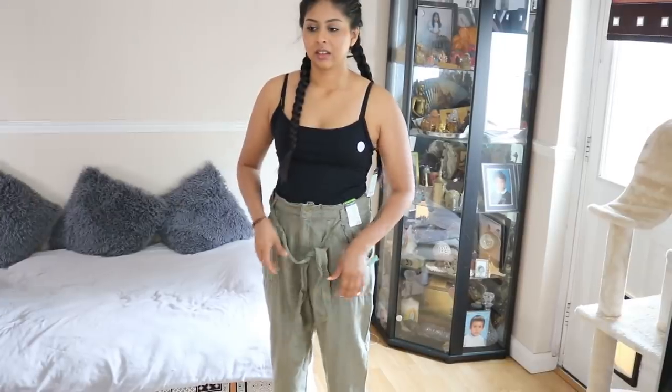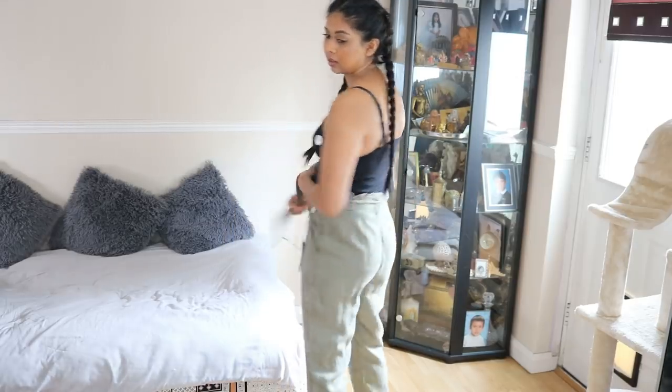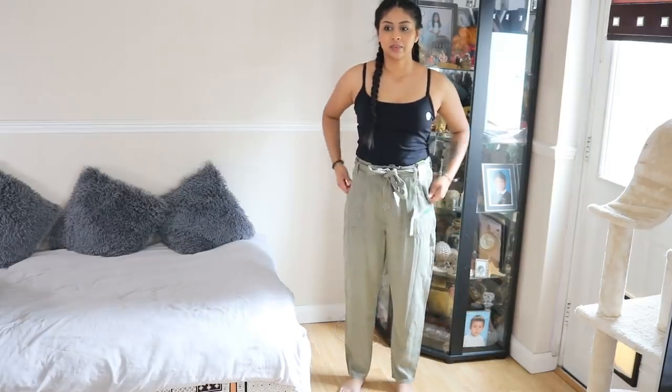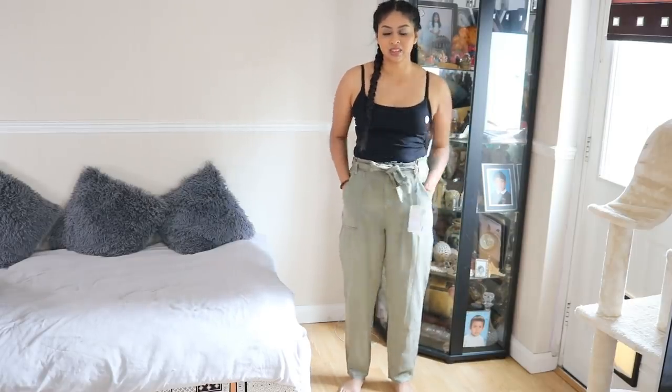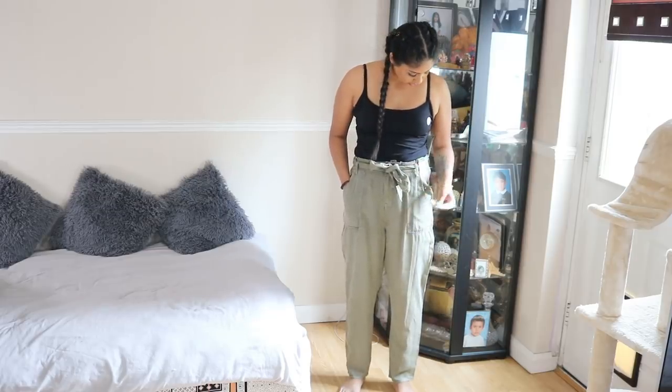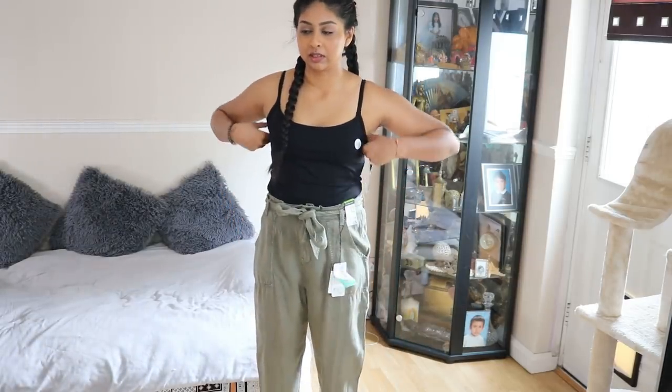This next item is just for casual days — it's kind of like those holiday pants, really simple. They're like peg trousers. How much were these? 15 pounds. There's nothing special about them, they're just super basic.